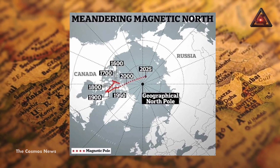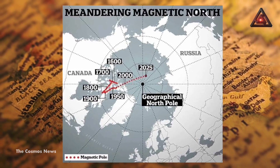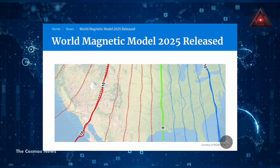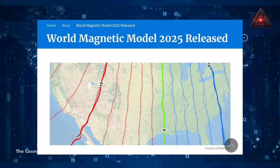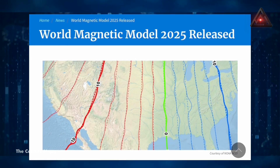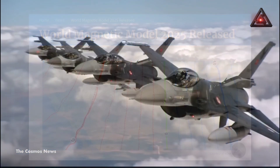The latest model includes the first high resolution improvement, with an improved spatial resolution of approximately 300 kilometers at the equator, compared to the standard spatial resolution of 3,300 kilometers at the equator, NOAA said, adding that higher resolution provides greater directional accuracy.